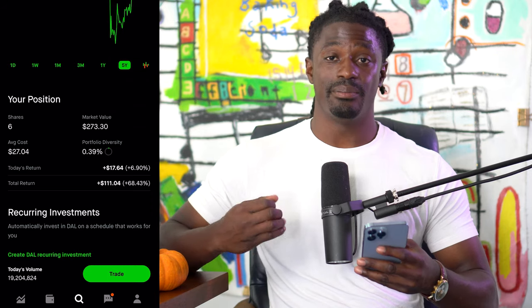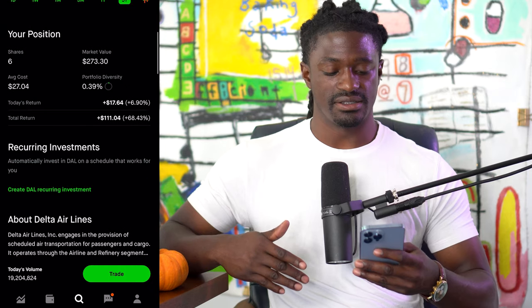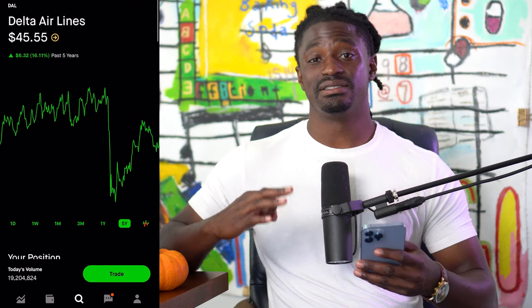I currently have six shares of Delta Airlines and I'm up 68% on it. I'm thinking about buying more shares and swing trading it on the way back up over the next couple of months. This is Delta Airlines, ticker symbol DAL, and this is the third stock we're going to be looking at.